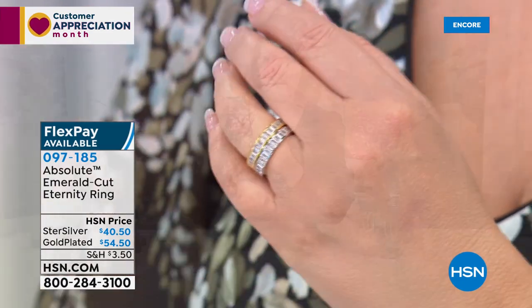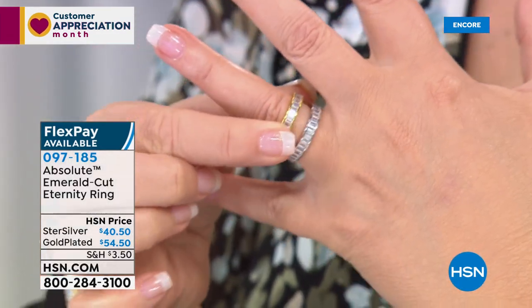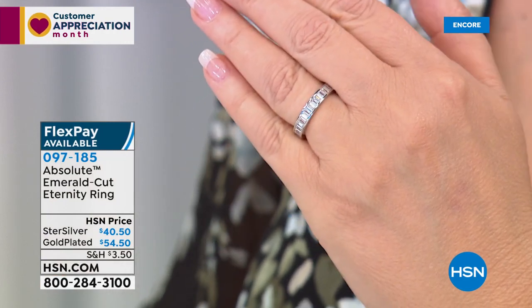I'll stack two together — oh my gosh, it's so pretty. So if you want the matching ring, I have a few hundred of each. They did not order thousands of this, so I want to let you know early. Item number 097185. Now the necklace, Colleen.